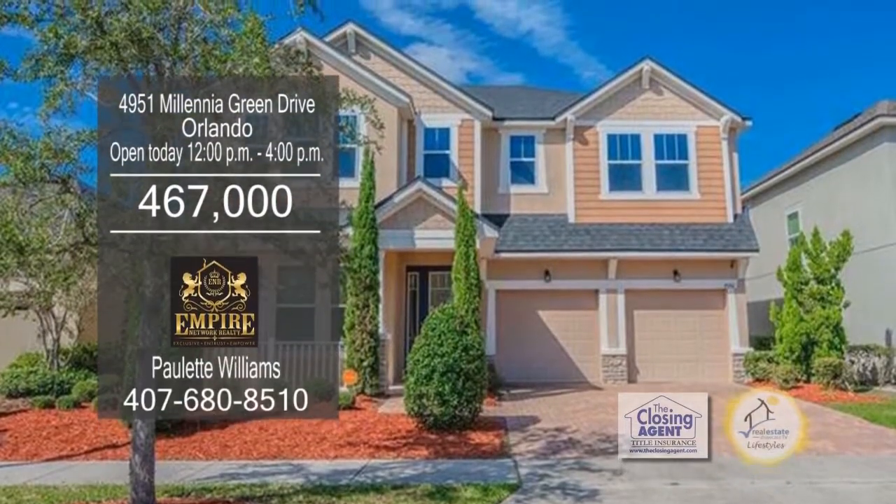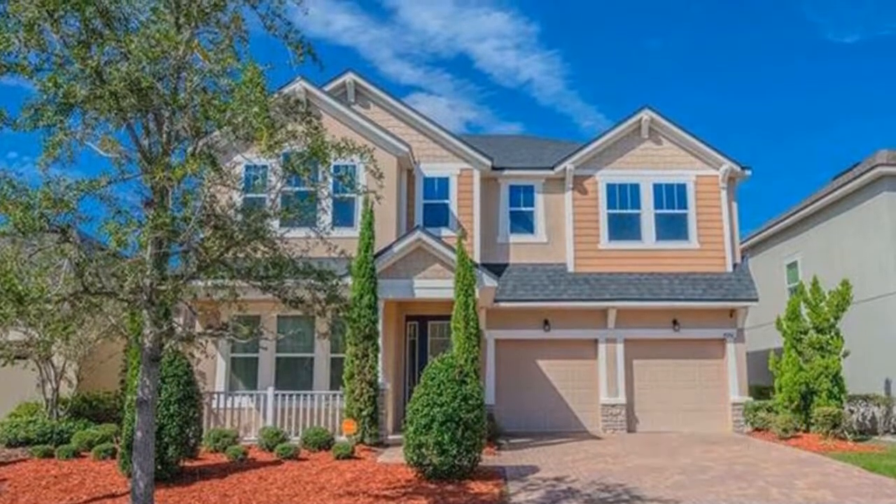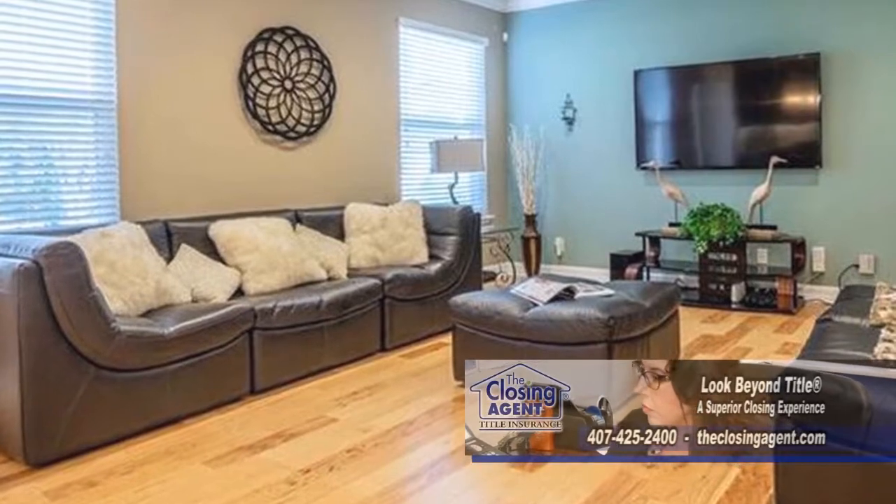This home in Orlando is located in the gated community of Millennia Park. The two-story floor plan boasts four bedrooms and two and a half baths. The foyer opens to the large living room and separate dining area.